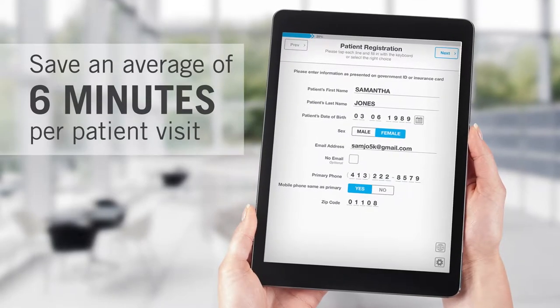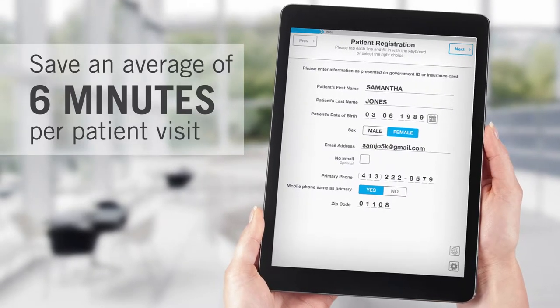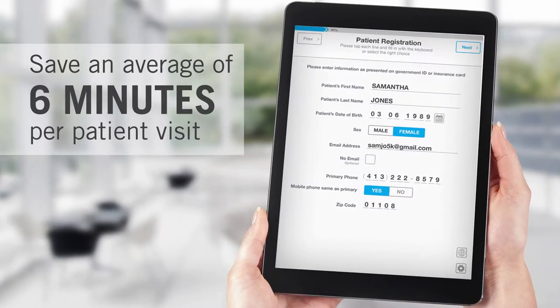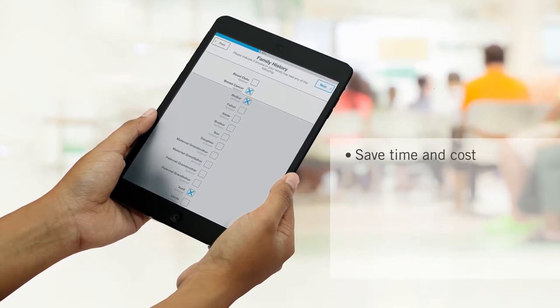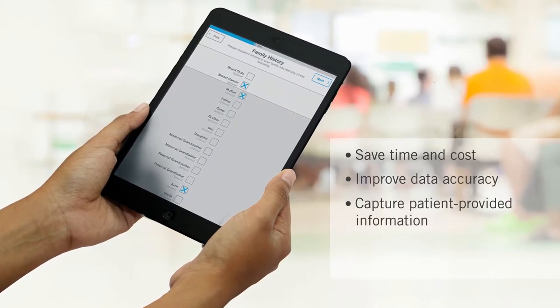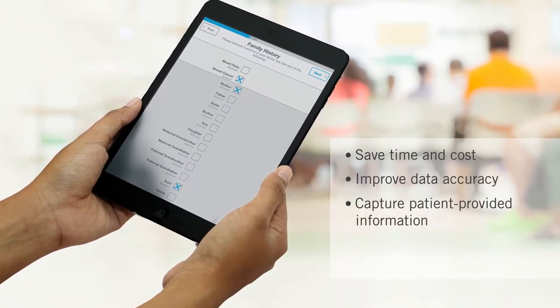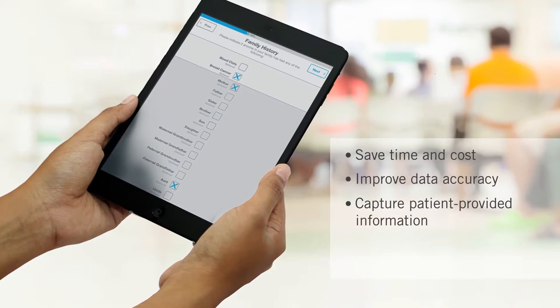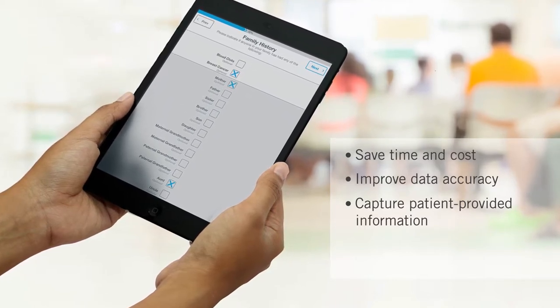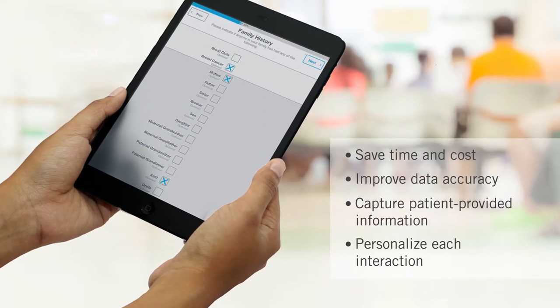Get Well Practice clients save an average of six minutes of staff time per patient visit and often achieve ROI within 60 days. Save time and cost and improve data accuracy with bi-directional data capture of important information such as demographics, social, family, and medical histories, consents and policies, payment collection, and more — each interaction personalized by the patient's responses and historical chart data.